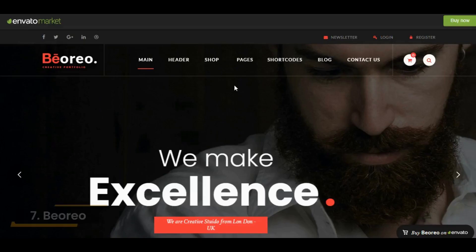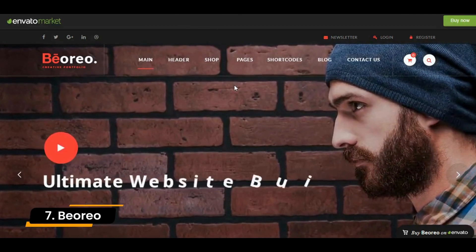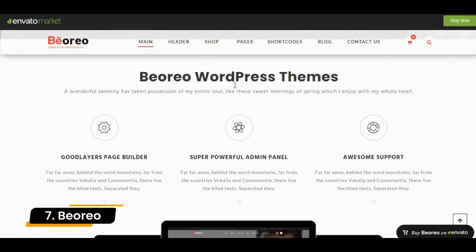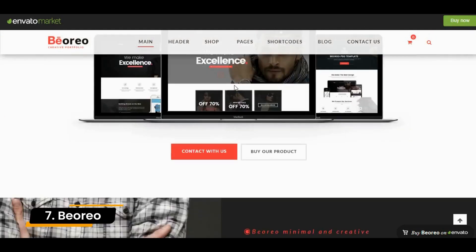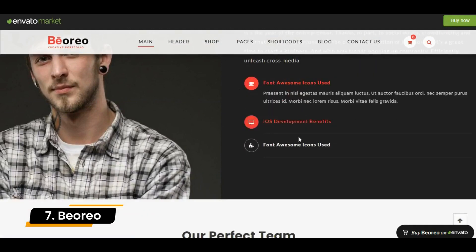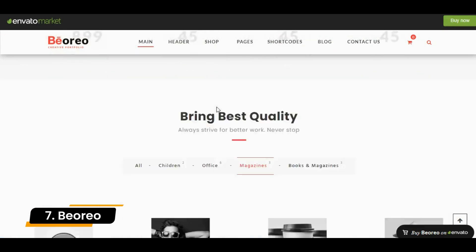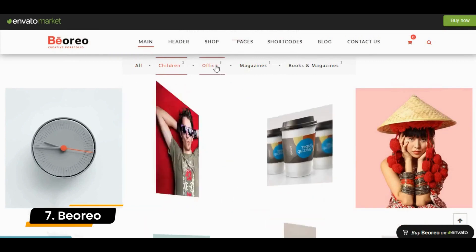Number 7: Bioreo. Bioreo is a creative, multi-purpose WordPress theme that comes packed with amazing design options. With this theme, entrepreneurs can create the perfect website for their businesses. Bioreo provides 18 homepage demos so you can get started building your site instantly. Since the theme comes bundled with the premium drag-and-drop Visual Composer plugin, you can customize whatever design you choose without writing any code.